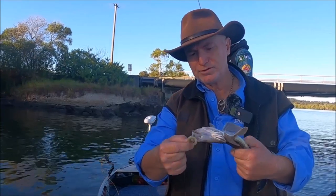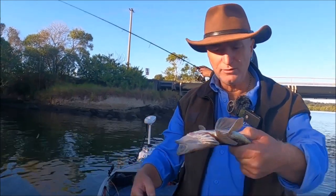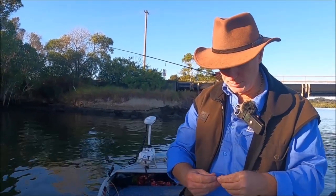Going on the greasy prawn. Just chasing bream at the moment around these mangroves and picked up a baby dusky. This one will be about 35. Gone like last week's play.